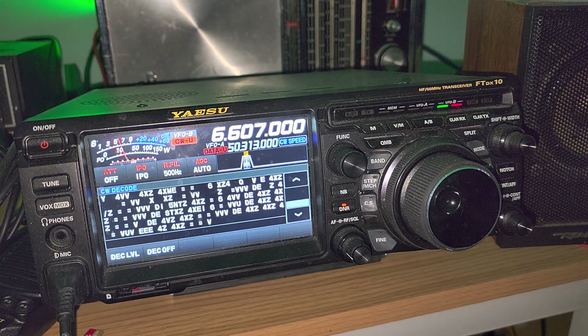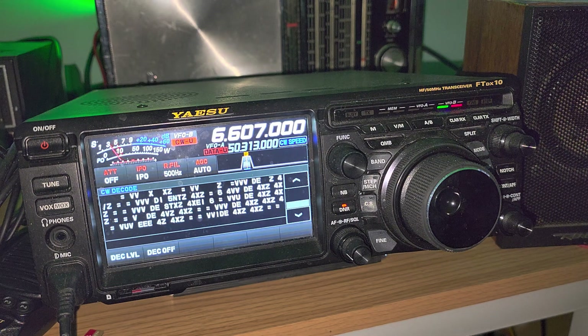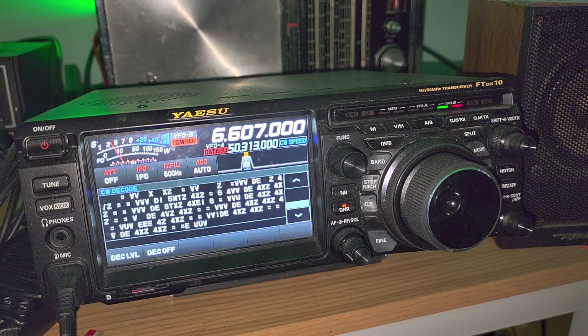So you see here VVV — by the way, if you ever see that, it's a common code sent out in Morse code. VVV means 'to all stations,' so it's a general call to all stations. CQ is calling another station to come back, but VVV is just an open call to all stations that are listening, not necessarily having to answer back. And then DE, or 'from.'